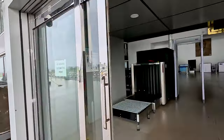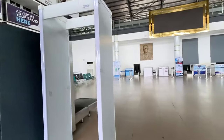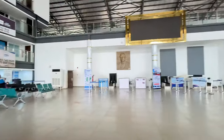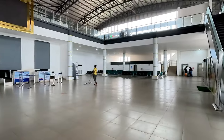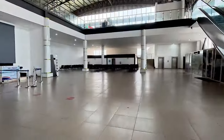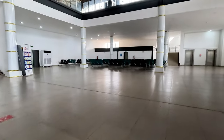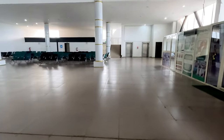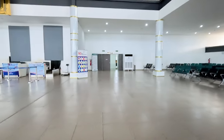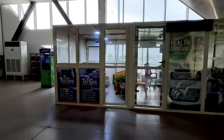Walking into the terminal building, you can see how big it is. The airport was not fully open when I arrived since it was an early morning flight, but one good thing I have to credit the airport management for is the cleanliness. It is very excellent — they clean it very well, which you can see. I give that to them and hope they continue to maintain it.